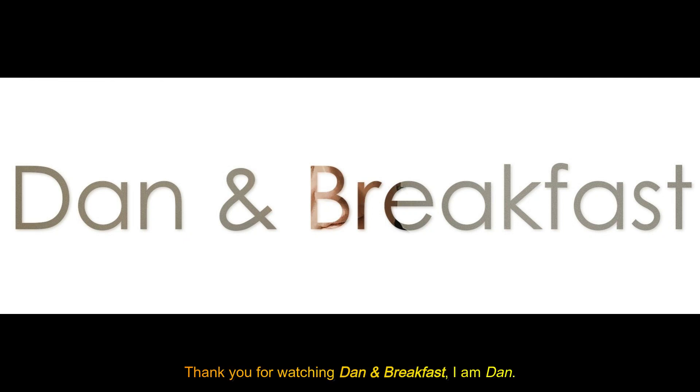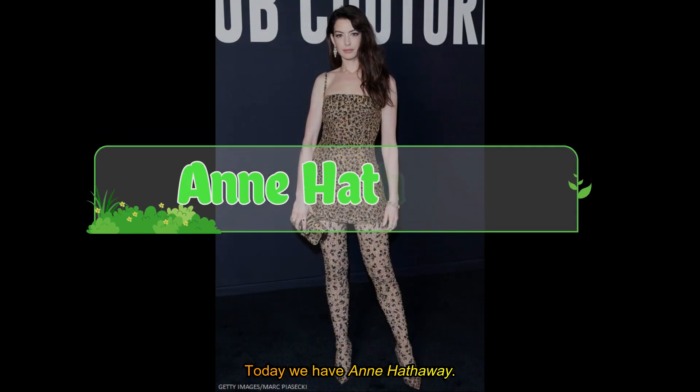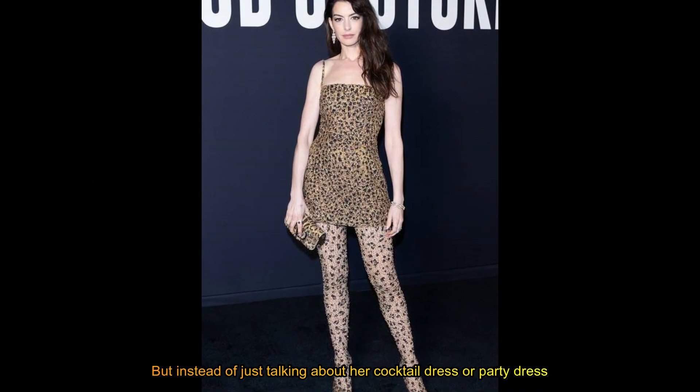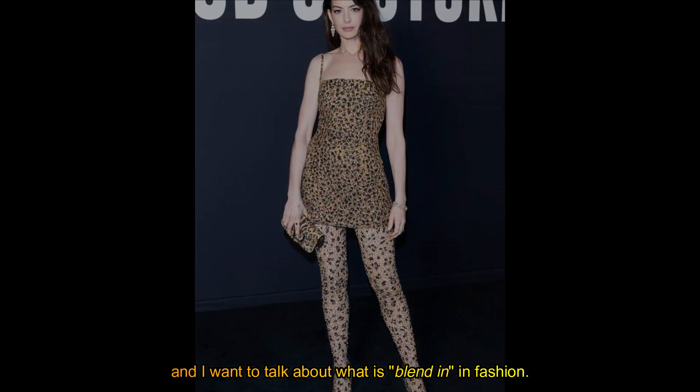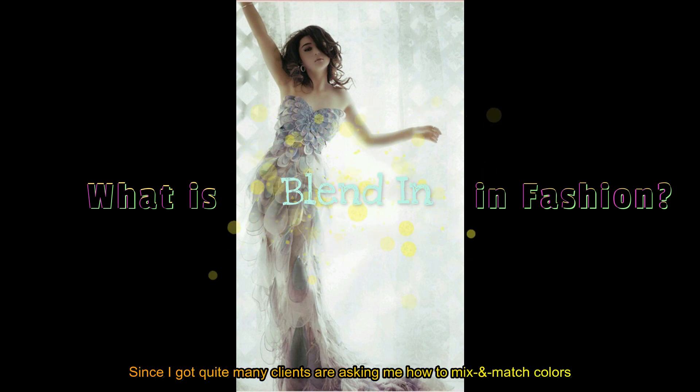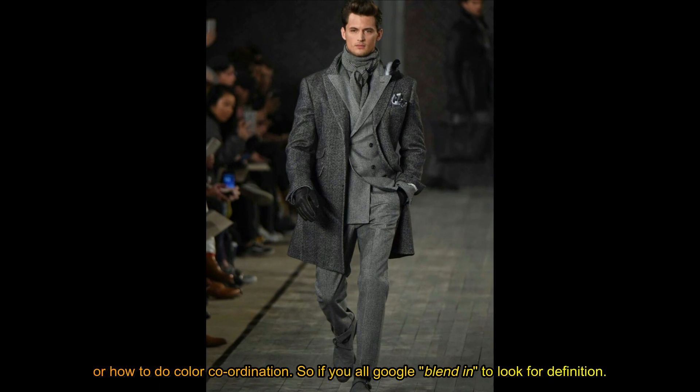Thank you for watching Dan and Breakfast. I'm Dan. Today we have Anne Hathaway, but instead of just talking about her cocktail dress or party dress, I want to talk about what is blend-in in fashion, since I got quite many clients asking me how to mix and match color or how to do color coordination.